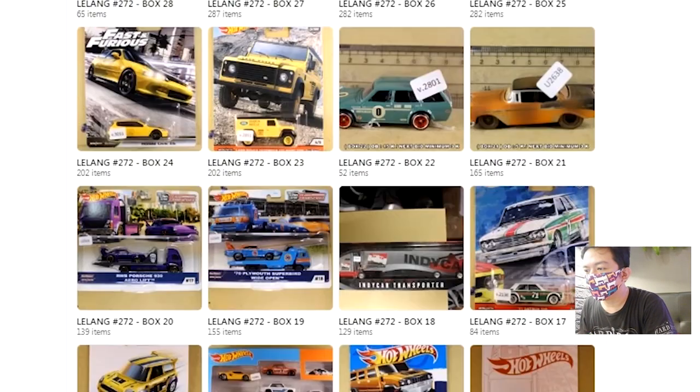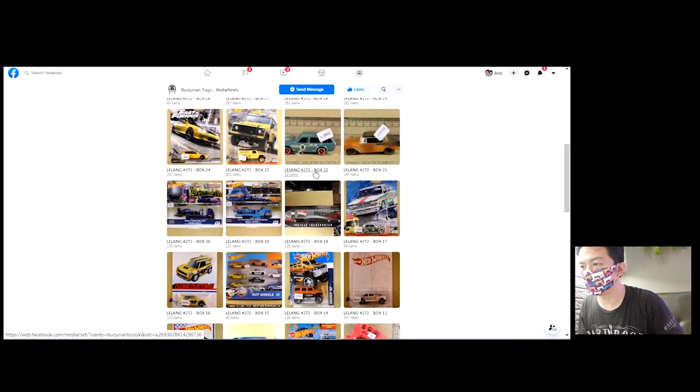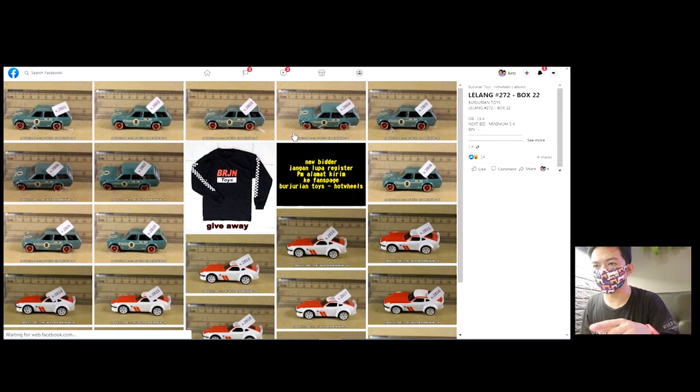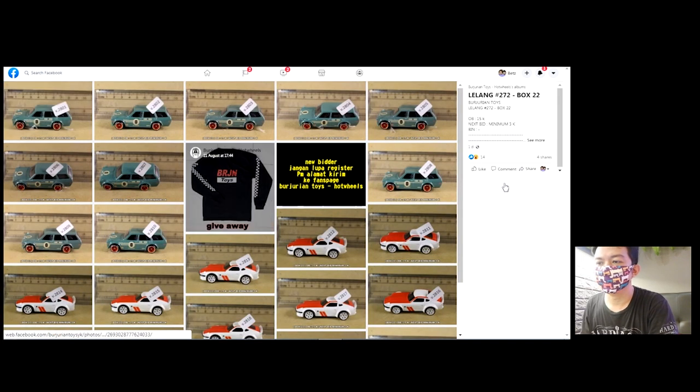Nah ini kita bisa lihat covernya. Kira-kira covernya ini biasanya isinya nggak jauh-jauh dari covernya. Kalau kayak box 22 ini biasanya banyak — ada Datsun-datsun gini nih. Cuman biasanya yang beat banyak sih, udah 200 ribu. Kayaknya bahaya nih kalau aku mau beat ini.